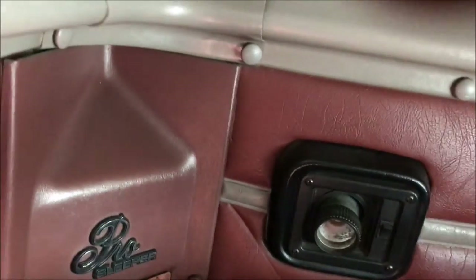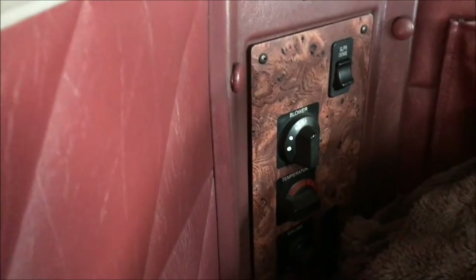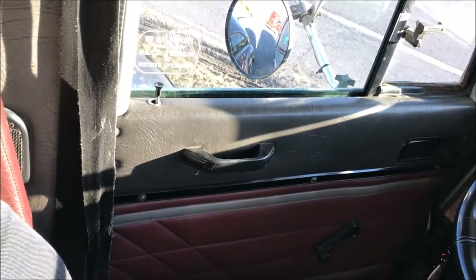On the roof right over my head I have a nice long light that really lights everything up, so I don't really need a reading light. Over here we have the volume for the radio, the heat, the blower, and the dome light above my head. Those are all the little gadgets back here. The only other cubby is right next to me, and that's where I keep the paperwork for the truck.